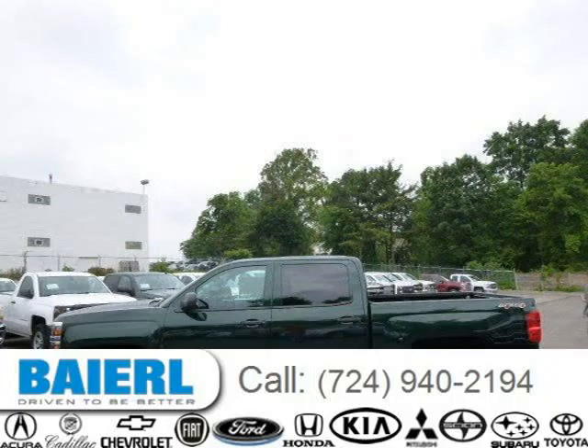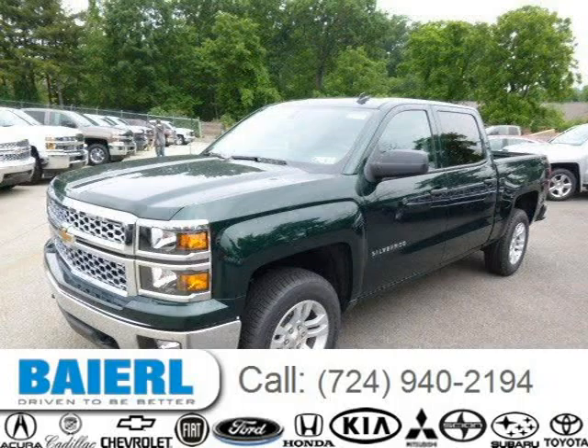This 2014 Chevrolet Silverado 1500 is located in Weckford, Pennsylvania and has 3 miles on it.